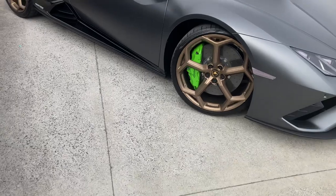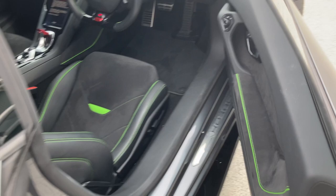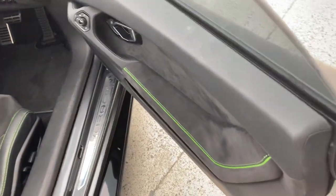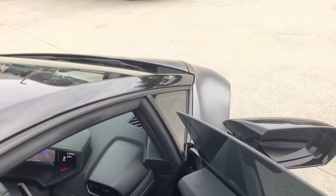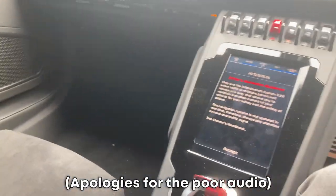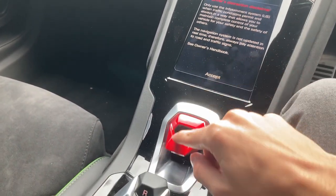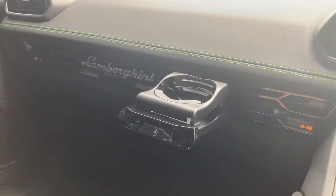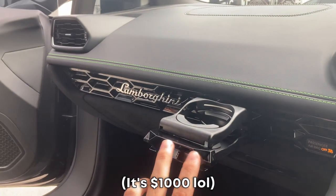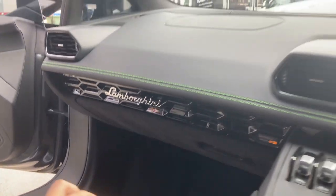I've sat in a couple of Huracans before, but I'll never turn down the opportunity to sit in another. This is the Evo, but it's actually the rear wheel drive model, which means the power only goes to the rear wheels. So if you want to do donuts in this thing, you can much more easily than the other Huracan models. As with the more modernised Huracans, you've got a screen in the middle and, obviously, the engine start/stop button. I think this has a cup holder — I don't even know how much it costs, but it's a super expensive cup holder. Not really sure how much you can actually hold with it.